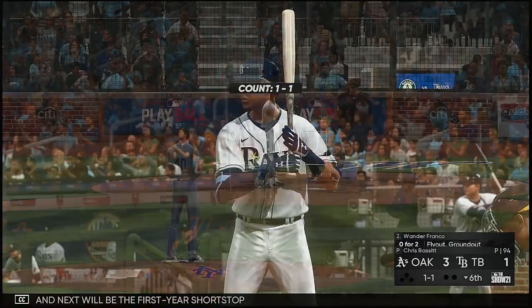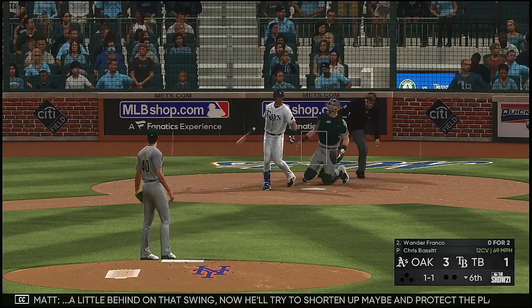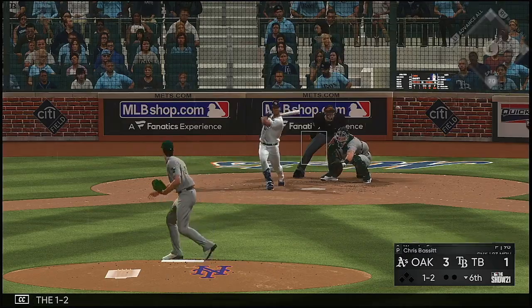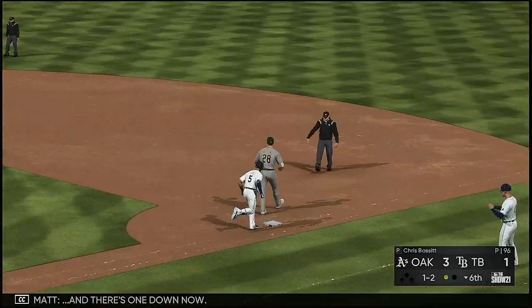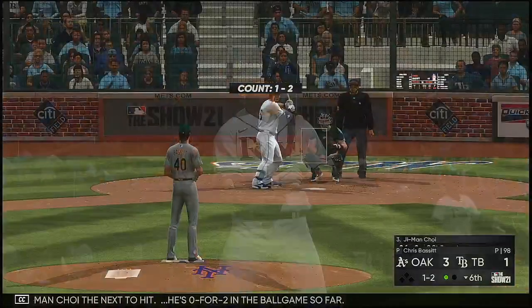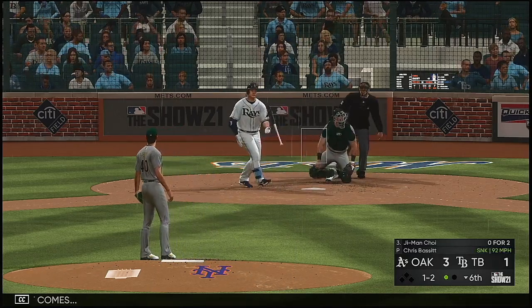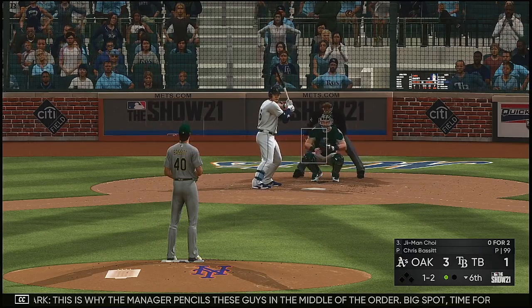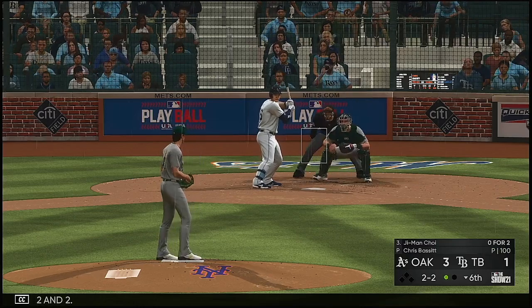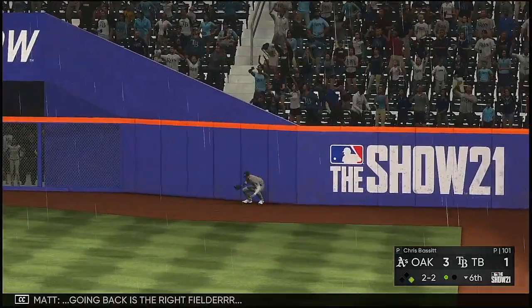Bottom of the sixth inning now. Next will be first-year shortstop Wander Franco. A little behind on that swing — he'll try to shorten up and protect the plate. One and two — grounded weakly toward third. Chapman's got it. One down now. G-Man Choi the next to hit, 0-for-2 in the ballgame. One and two — here it comes. This is why the manager pencils these guys in the middle of the order. Big spot — time for them to get back in this game with a couple quality at-bats. Here's a swing and a drive, hit well out to right field — going back is the right fielder — gone.